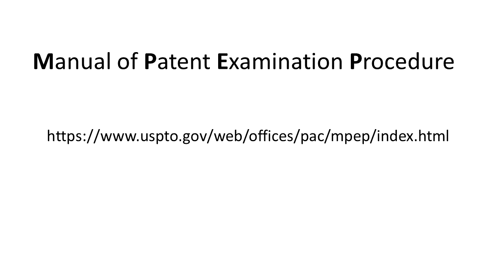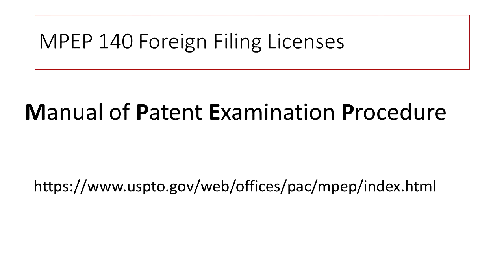This information comes from the Manual of Patent Examination Procedure, often referred to as the MPEP. It is basically a guidebook on how to interpret the patent rules, laws, and results of important court decisions. It is relied upon by both patent examiners and patent professionals, and it is available to the public at the link shown here — I will also put this link in the video description. In particular, MPEP section 140 discusses this topic in further detail and can cover additional corner cases, rules, and exceptions not covered here.